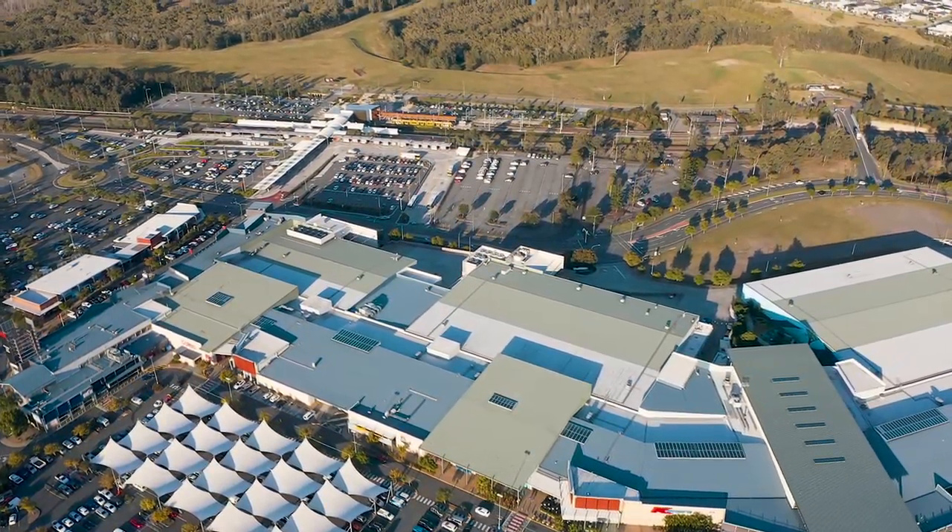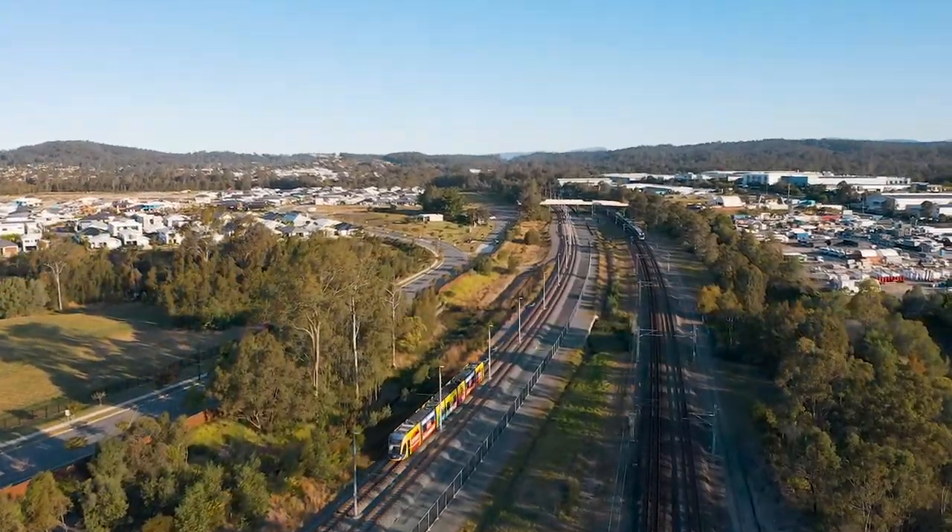Perfectly located just 600 metres from the Westfield and Helensvale train and G-Link stations.